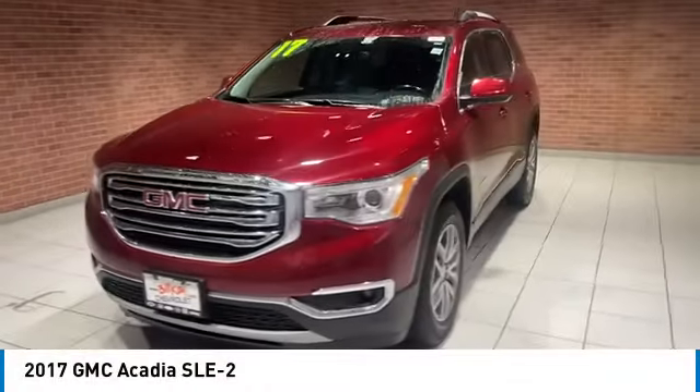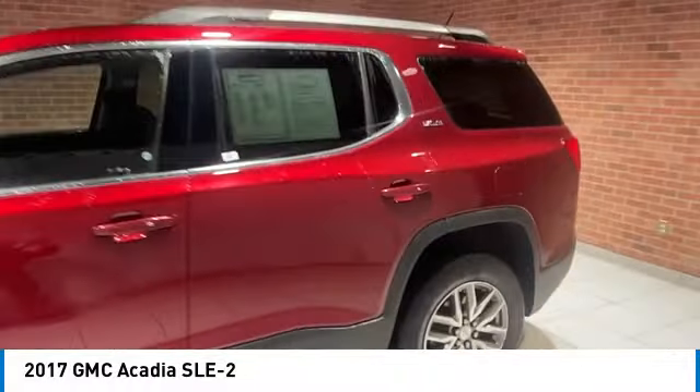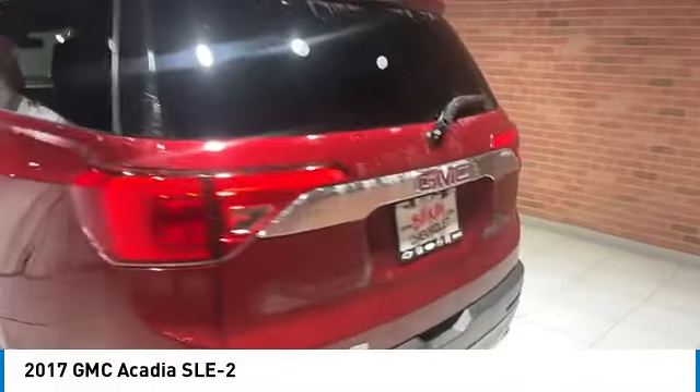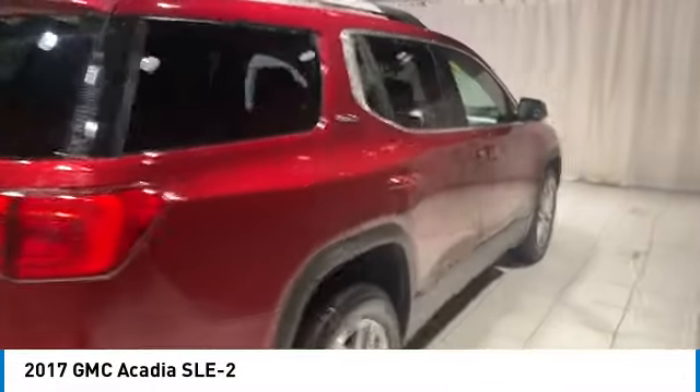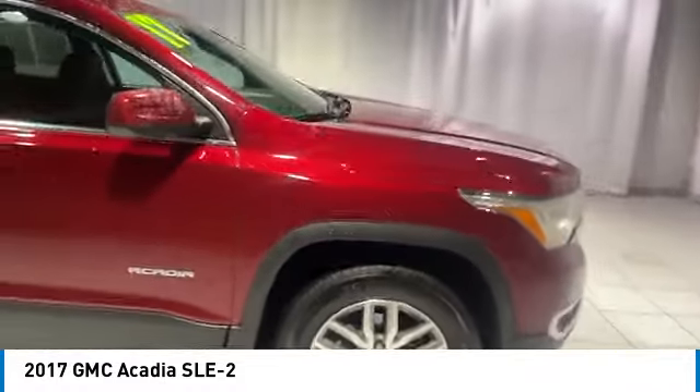You are going to love the 2017 Acadia. The GMC Acadia has great capability coupled with exceptional safety. Offering better fuel economy, advanced technology and thoughtful ergonomics, the Acadia is a premium utility that rejects compromise.